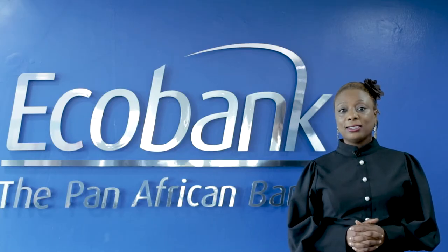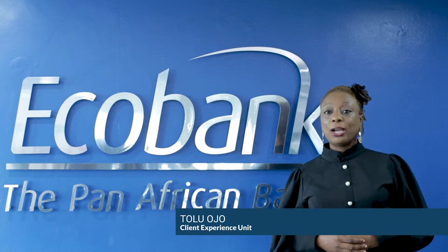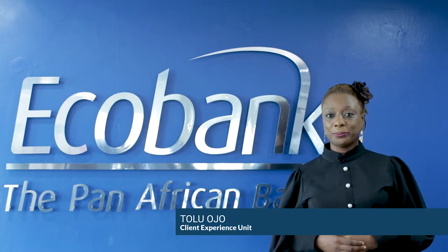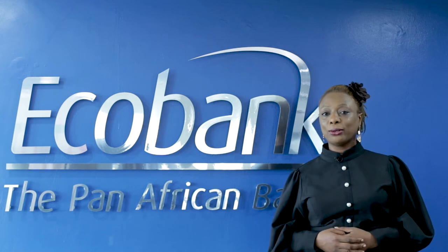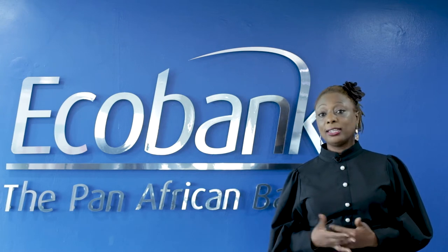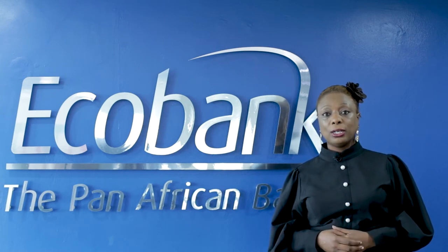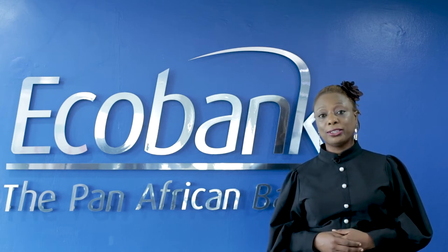Welcome to Echobank Digital Masterclass Training. My name is Tolu Ojo, I work with the Client Experience team. Echobank is committed to growing your business alongside you and ensuring you can process your transactions at your convenience on our digital platforms. Without further ado, I will invite my colleagues who are the product experts to take you on this training.